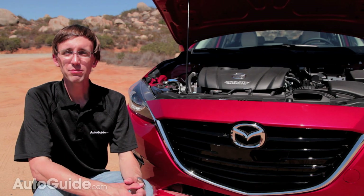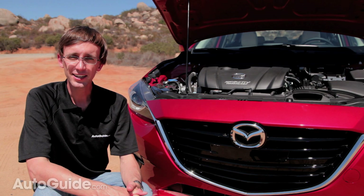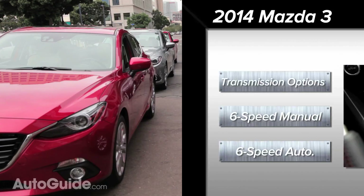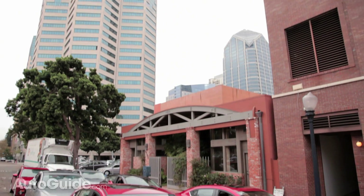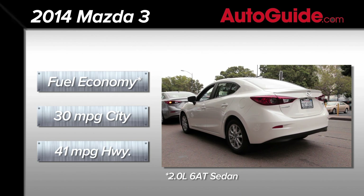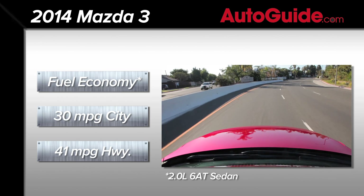A version of that engine can be had with Mazda's i-ELOOP system, which is their capacitor-based regenerative braking technology that actually improves fuel efficiency by around 5%. Two Skyactiv transmissions are available, and both have six speeds. You can choose between a crisp-feeling manual or an efficient automatic. The most efficient flavor is a four-door sedan with a two-liter engine and an automatic transmission. It delivers 30 miles per gallon in the city and a whopping 41 on the highway, clocking in with a combined score of 34 MPG.